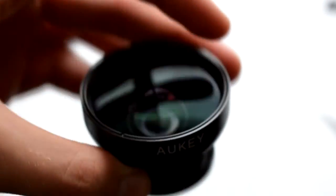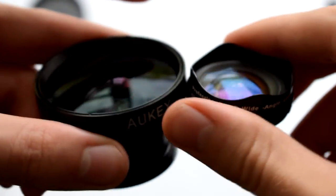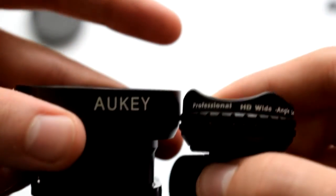These objectives allow me to have very good quality photos and videos without the bulk of a reflex camera. The brand Aukey, which is the brand of these objectives, has a large number of different objectives available. In the description, there will be links to the different objectives that exist, as well as the Aukey boutique where you can see their full range.